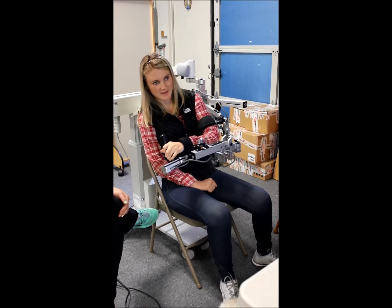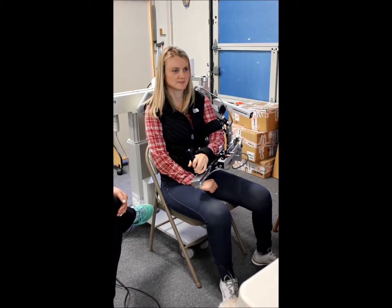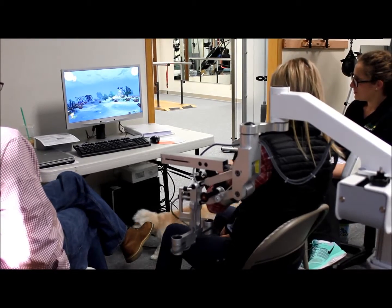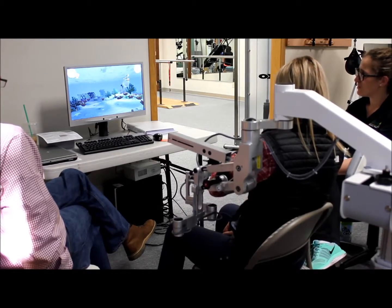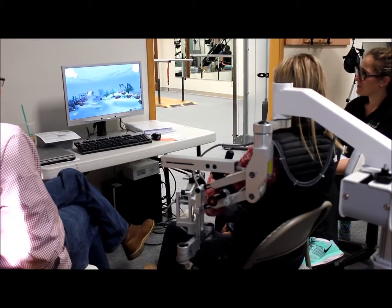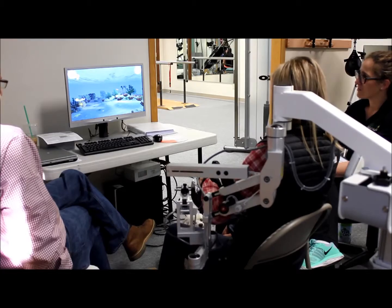Utilizing a wide range of self-initiated functional and motivational exercises and games, which simulate regular ADLs, the system clearly displays the functional task along with immediate performance feedback. The exercises target specific joints and functions including grasp and release, wrist flexion and extension, pronation, supination, reach, and retrieval.